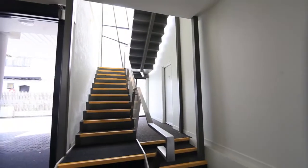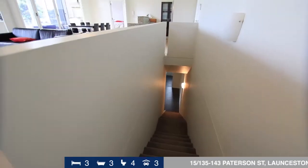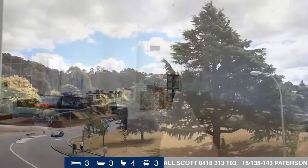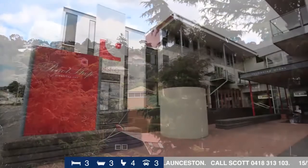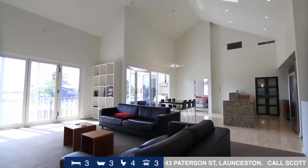This luxury, contemporary apartment situated on Paterson Street allows for the ultimate in city living experience, just minutes from the city centre, the Cataract Gorge and the seaport area. With some of Launceston's finest cafes and restaurants, this property is a superb opportunity.